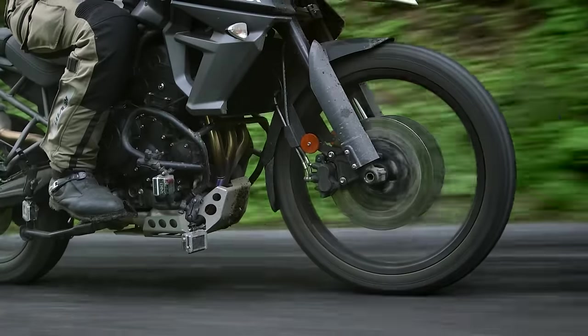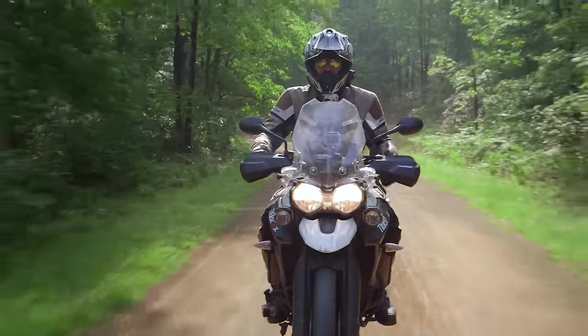Welcome to our Detail Breakdown. Spurgeon here with RevZilla TV, tearing it up and getting dirty on the new Triumph Tiger 800 XCX.